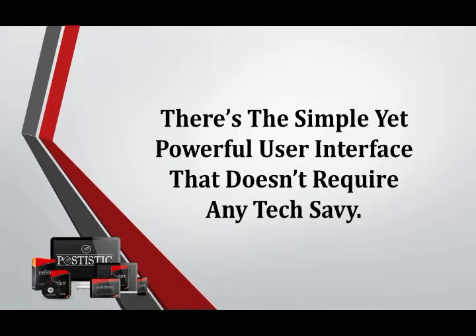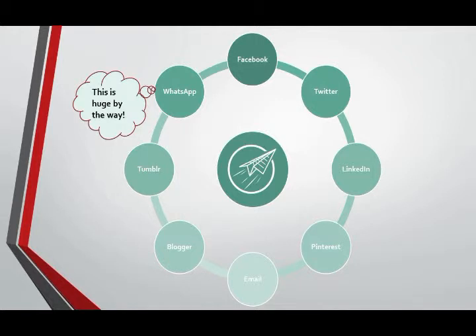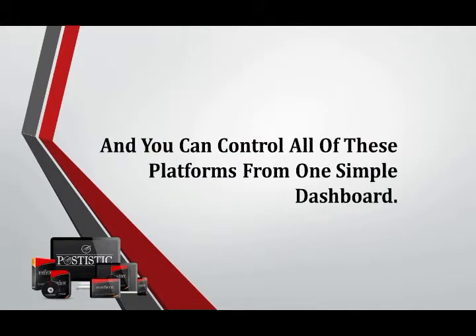There is a simple yet powerful user interface that doesn't require any tech savvy. You will get eight different platforms to post and share to, such as Facebook, Twitter, LinkedIn, Pinterest, Email, Blogger, Tumblr, and WhatsApp — and you can control all of these platforms from one simple dashboard.